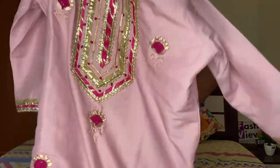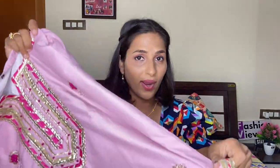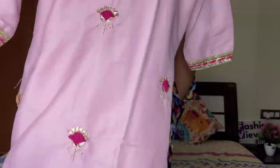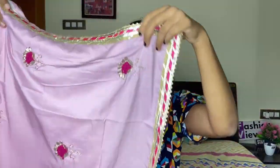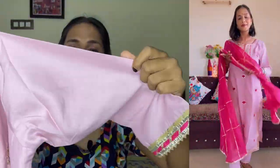First of all, I am going to share this beautiful baby pink color gotha patty kurta set. You can see it is very beautiful. It has white color lining attached, it's not visible. The 3/4 sleeves have gotha patty work, and the round neck has fully gotha patty work in front with a floral design, and the bottom also has gotha patty design. This is a straight kurta set.